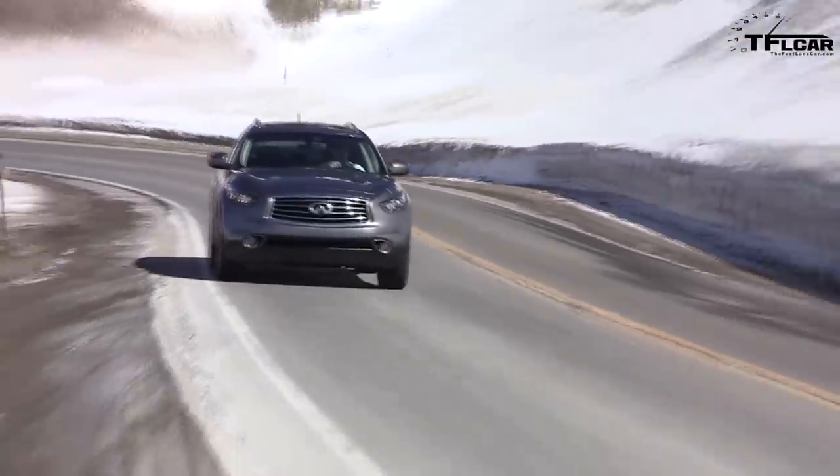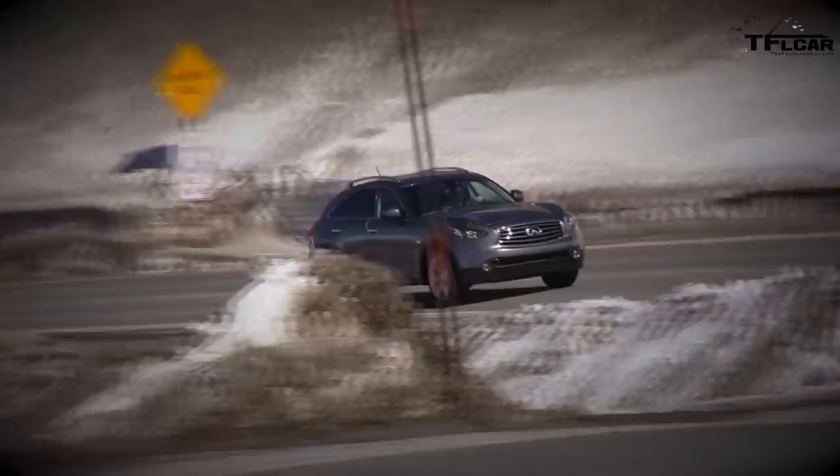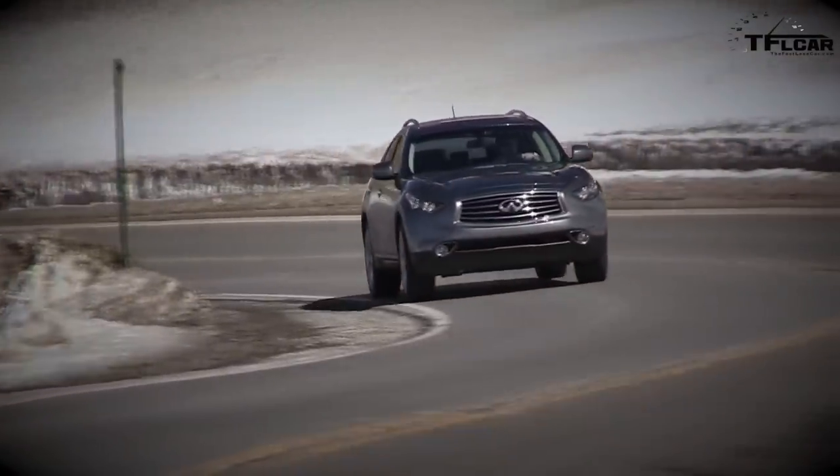The Infiniti FX50 S competes with the BMW X6, the Acura ZDX, and the Range Rover Sport. For $66,000 you could buy two WRX STIs, but if you've got the money, this is what you want. It's a fun sport wagon, a guilty pleasure — light up a big cigar and enjoy.